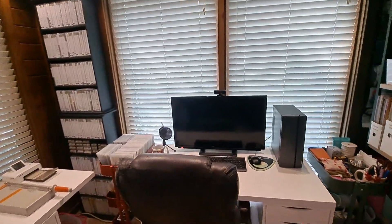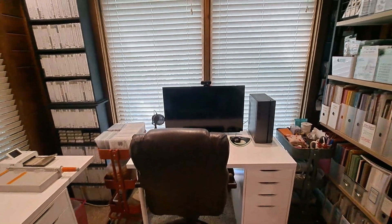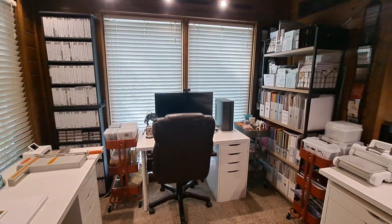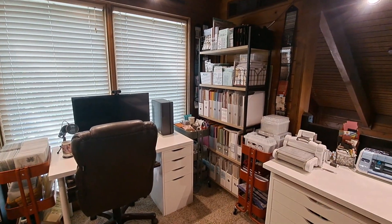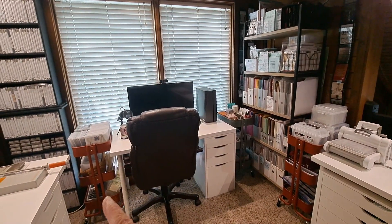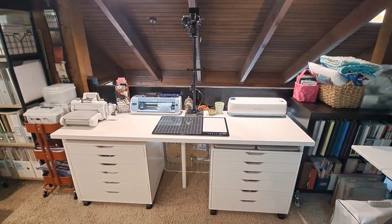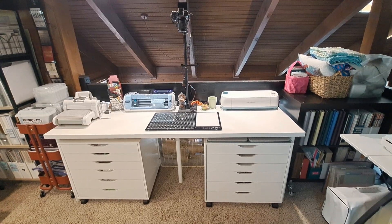I decided to set my computer up here in front of the window — it's not blocking it too much. I've got really large windows there and I look out over the trees. My paper and stamps are over here too, and that pretty much stayed the same. I've got three of the RASCOG carts — love those. And then over here is where I can film and use my Cricut and Brother Scan and Cut and my dye machine.